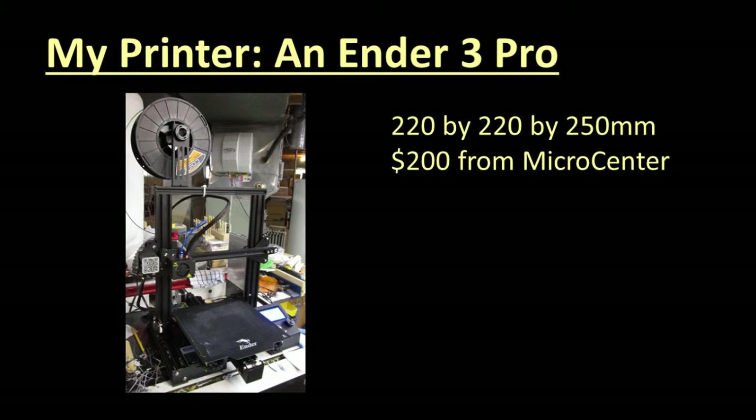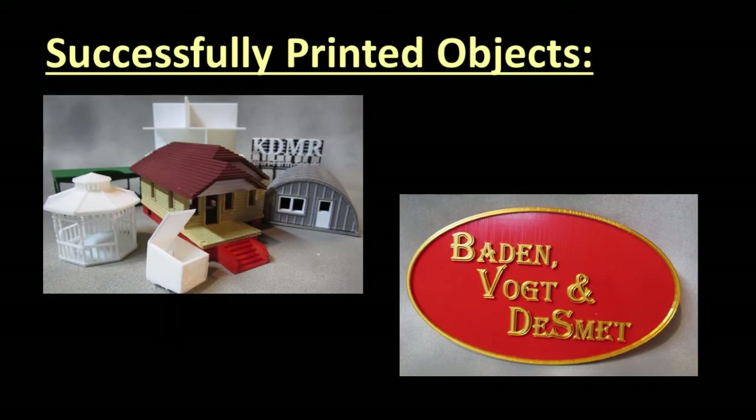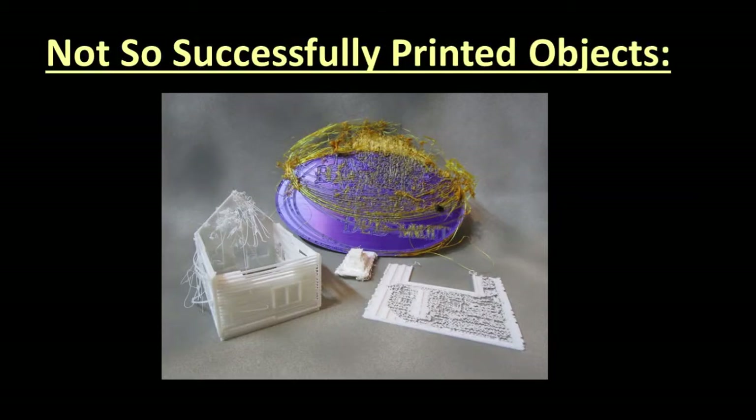Here is my 3D printer, an Ender 3 Pro, which I bought from Micro Center in July 2020. Here are some of the objects I have printed successfully — some obtained from libraries, some I designed myself. And here are some of the objects that were not so successful. 3D printing can be frustrating.